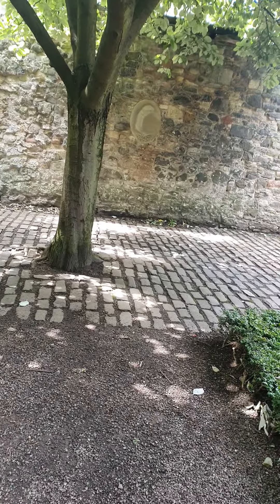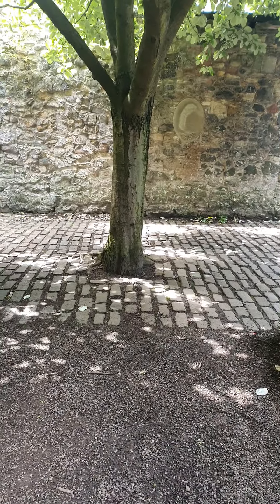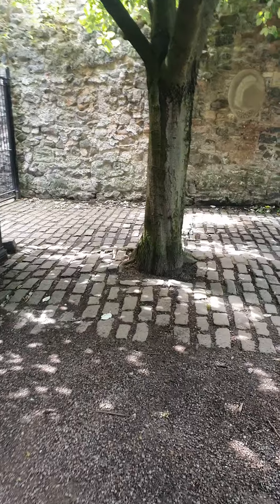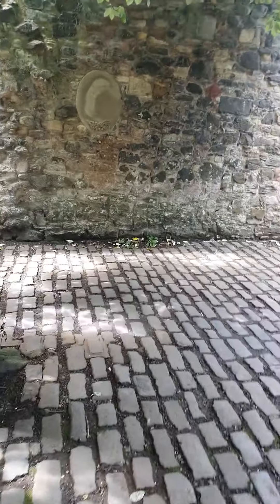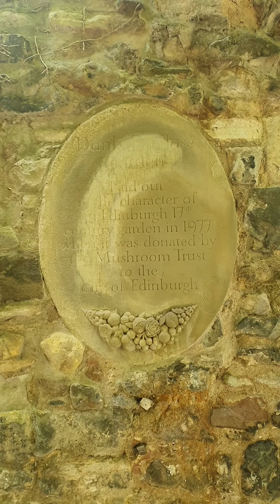It's a parterre — there are levels of garden laid out on each level, following a 17th century pattern, and the mushroom crust had something to do with it, but it's maintained, I think, by the city.